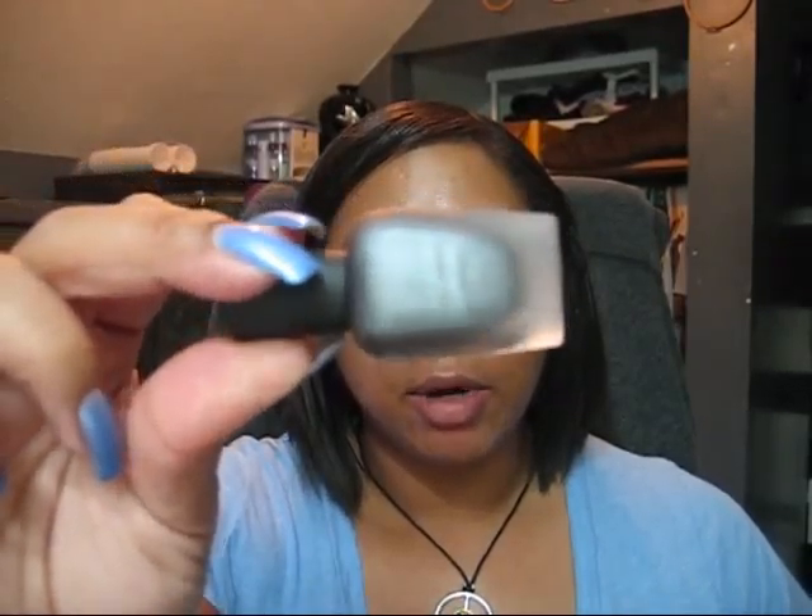gray matte — it might even look black on camera, but it's not. The black from this collection was called Vima, which I also have and love. These colors are great; not only matte, but they have a lot of depth and sparkle when you put a top coat on them.